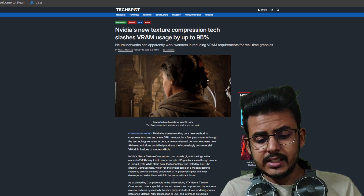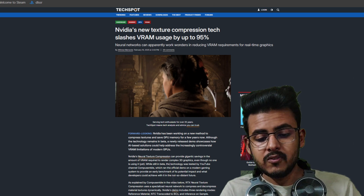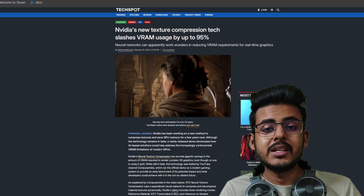While it is still in testing, the tech shows that textures can be compressed and decompressed on the fly, saving disk space and memory.